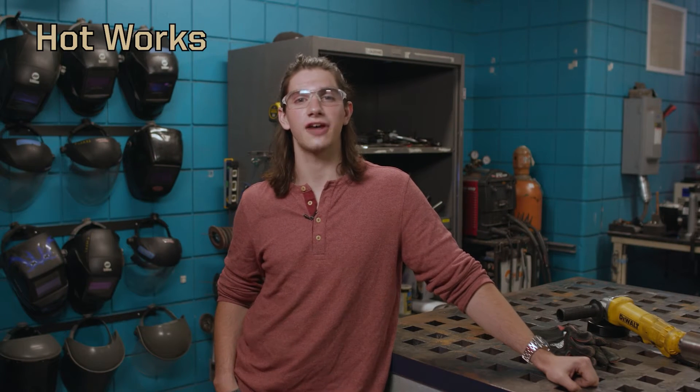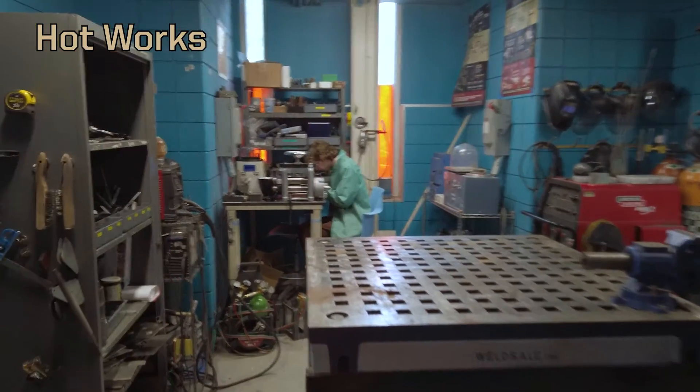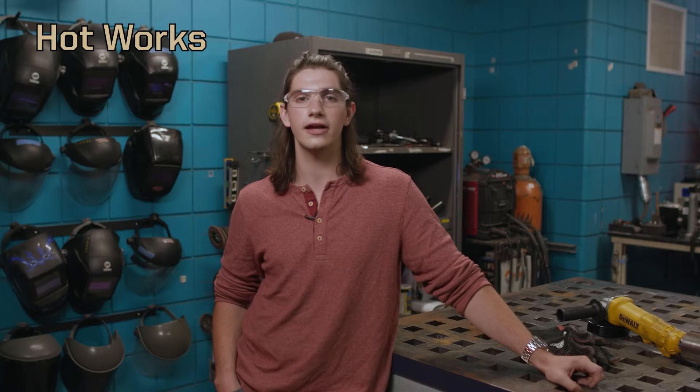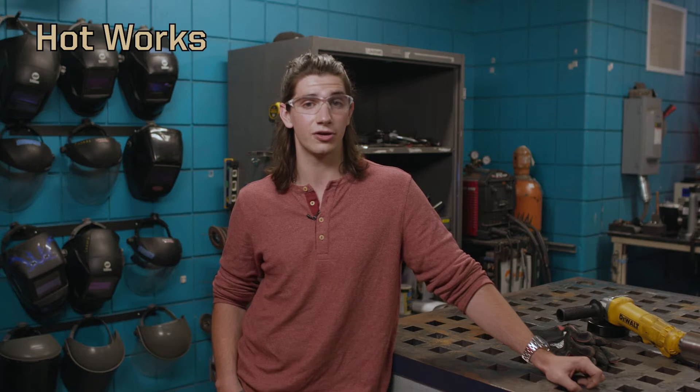Moving into our next area, this is hot works — this is where the sparks fly. We have all of the primary forms of welding here, whether it be MIG, TIG, STICK, or ARC, as well as some other technologies like jewelry making, where we can do traditional jewelry making as well as lost wax casting that allows us to turn basically any wax or plastic part into a metal piece.